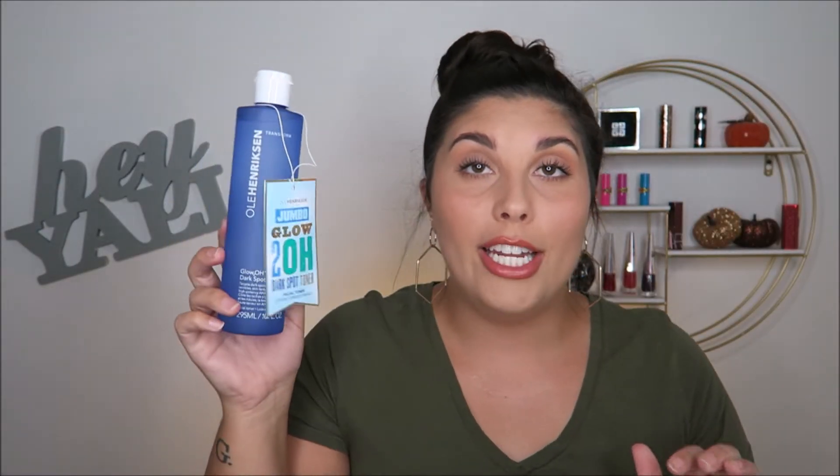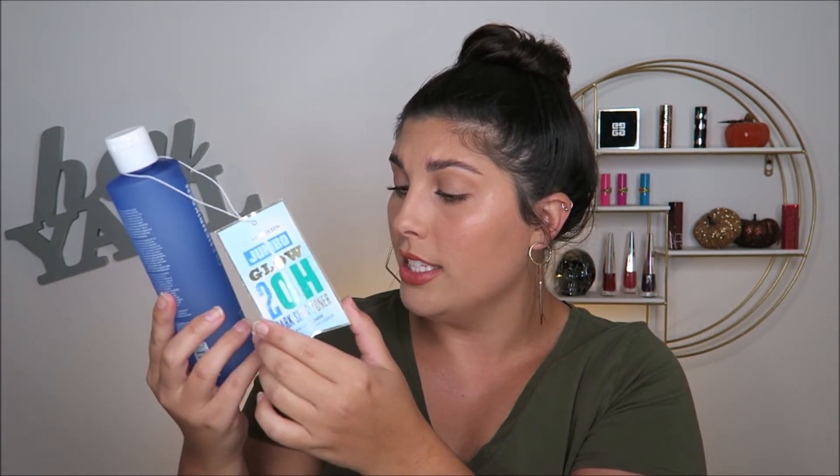So you already know your girl had to get a backup of the Ole Henriksen Glow 2O Dark Spot Toner. I am literally a walking talking advertisement for this product. They have this jumbo size — it is 10 fluid ounces and it was like $34 bucks, so I was like, add to cart. I almost always get one of those when there is a sale because I just like to consistently have backups in my collection.